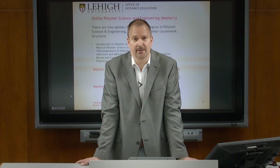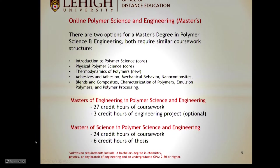We have two types of master's degrees. One is a Master of Science, which involves a thesis. The thesis involves research, and what we expect these students to accomplish is to come up with a publishable paper — research that is good enough to appear in a peer-reviewed journal.